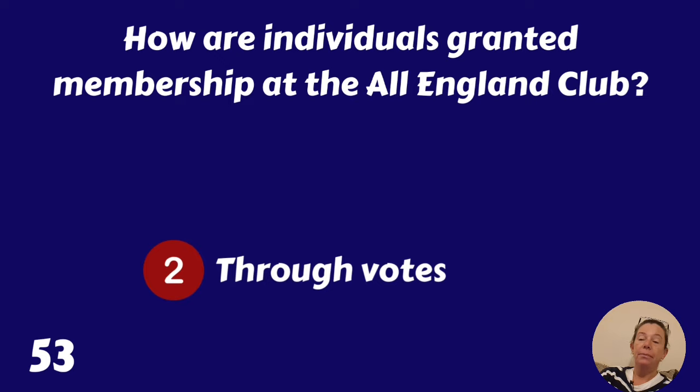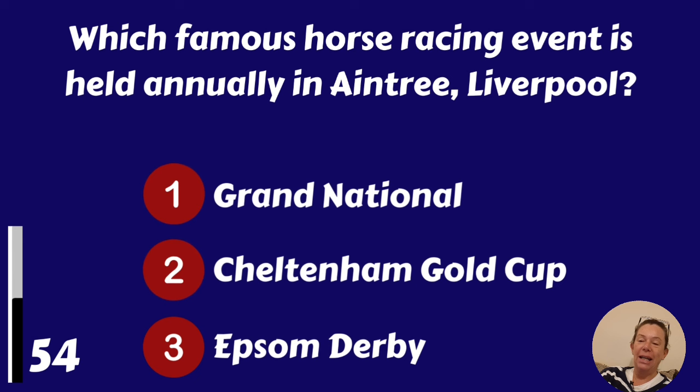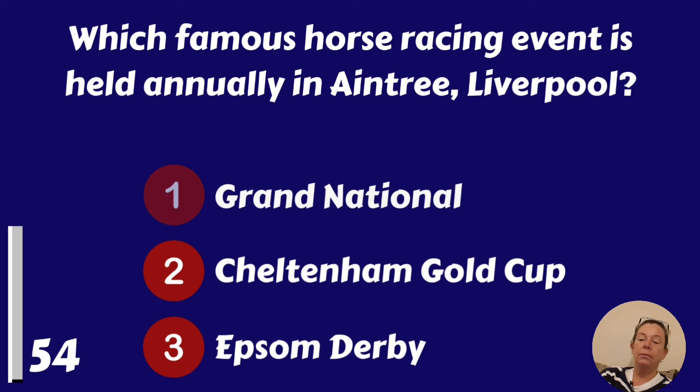Which famous horse racing event is held annually in Aintree, Liverpool? Grand National, Cheltenham Gold Cup or Epsom Derby? Grand National.